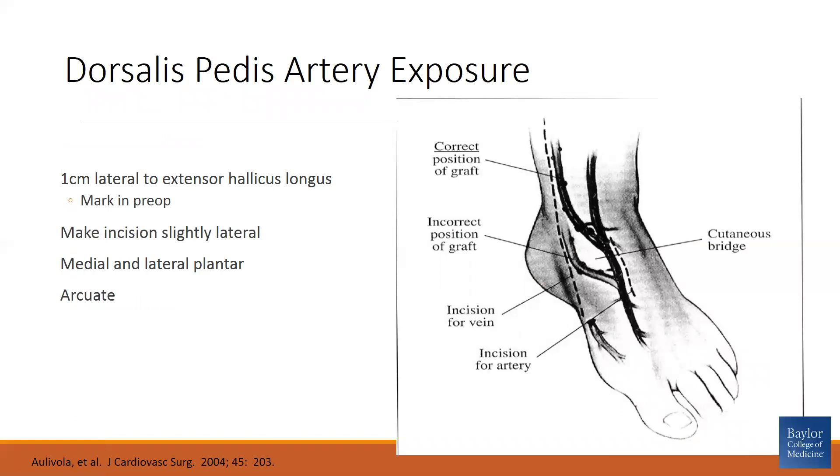Moving on to the dorsalis pedis exposure — this is a schematic. I make a vertical incision approximately one centimeter lateral to the extensor hallucis longus, which I mark pre-operatively. I have the patient flex their toe against resistance to expose the extensor hallucis longus tendon, then mark just lateral to that. After my incision, I extend down through subcutaneous tissues, retract the extensor hallucis longus tendon laterally, and find the dorsalis pedis artery beneath. I expose it for approximately two centimeters, encountering the medial and lateral tarsal branches distally, and gently loop those with silk sutures.